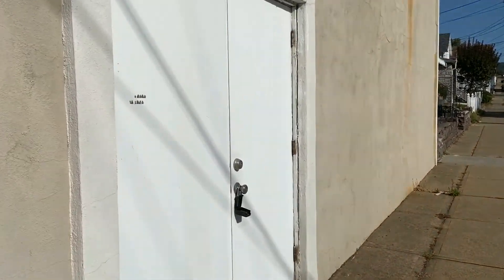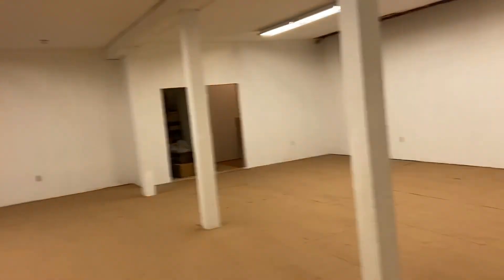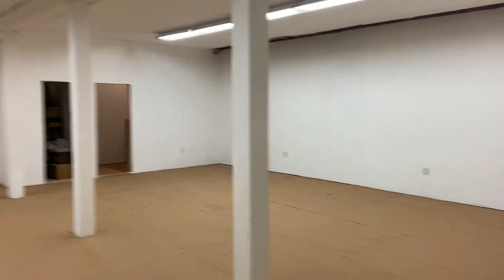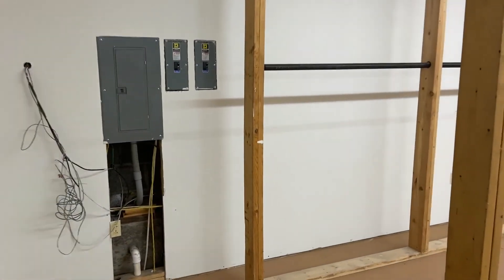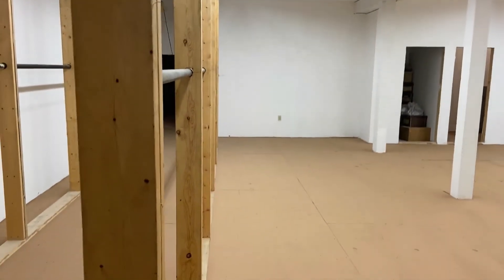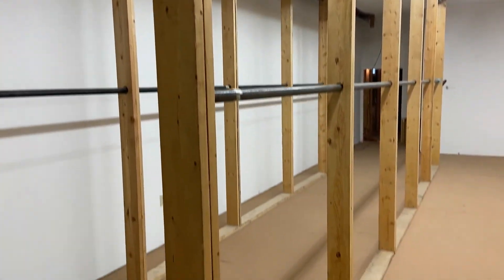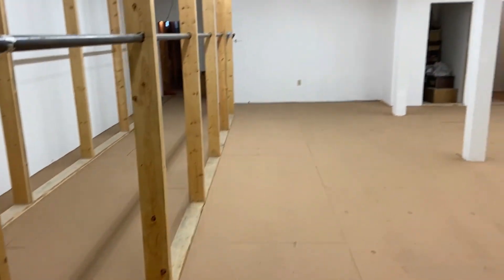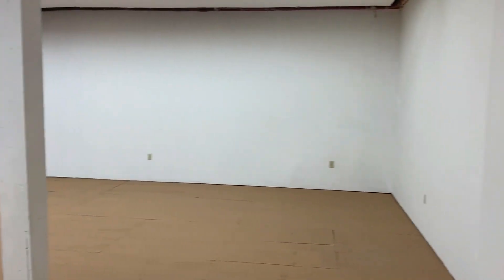Downstairs, you've got over 5,000 square feet of active storage space. You can convert this to basically wherever you want — you'd have to check your local zoning. Electrical panel there, all freshly ran. They used to have this for storage, so you'll see the hanging racks here — this could all be taken down.